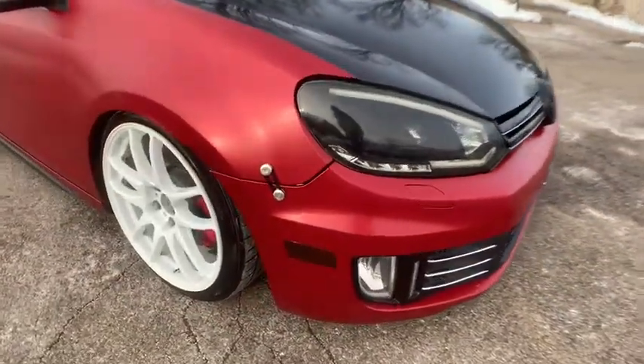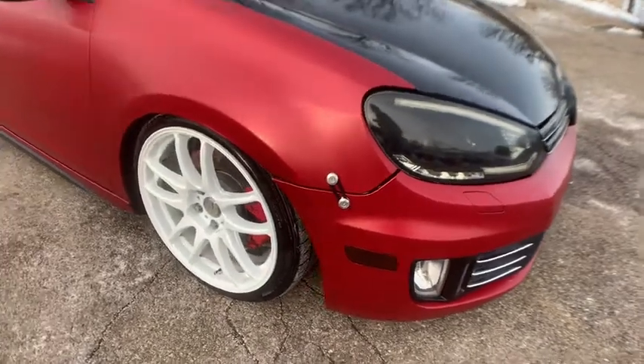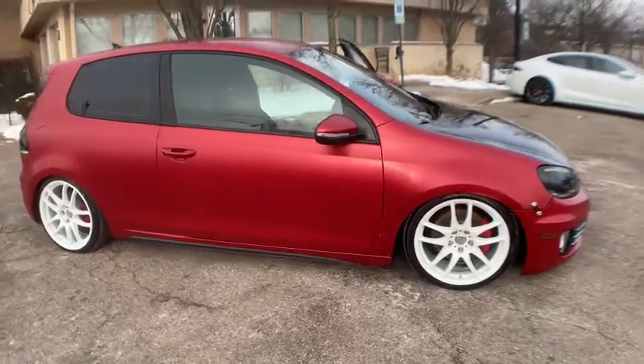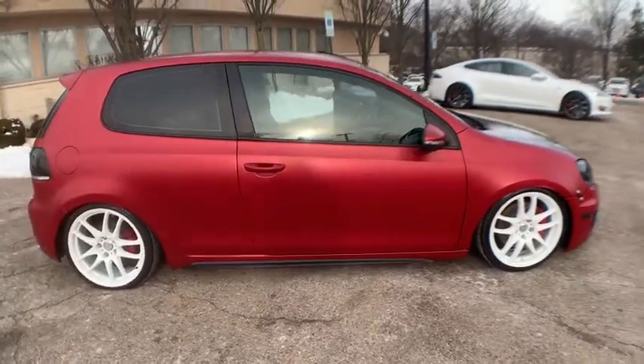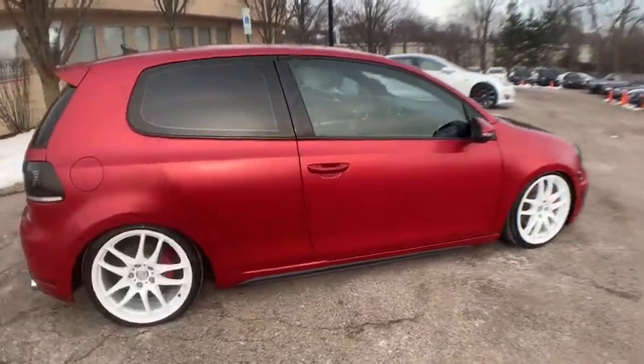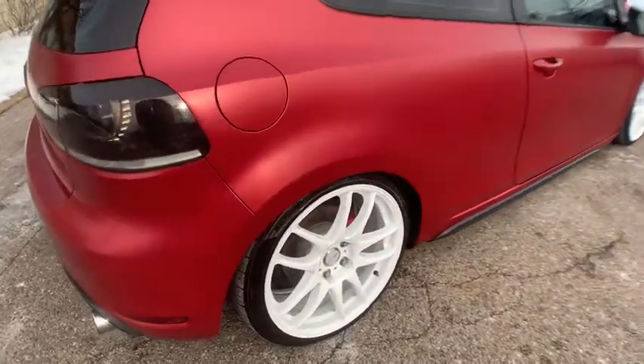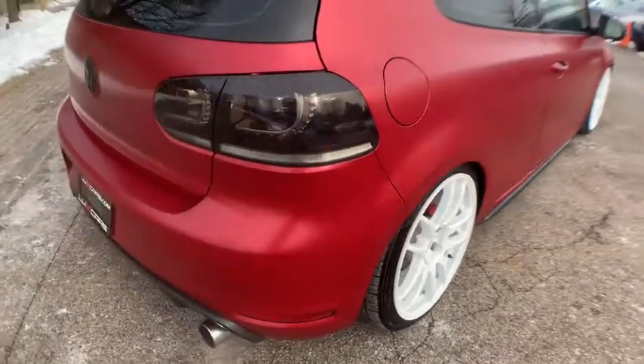Super clean 2012 Volkswagen GTI. 6-speed manual transmission. 2.0L turbocharged inline 4-cylinder engine. Saturn red exterior wrap. Heated seats. Airlift performance air suspension. Forge front mount intercooler.